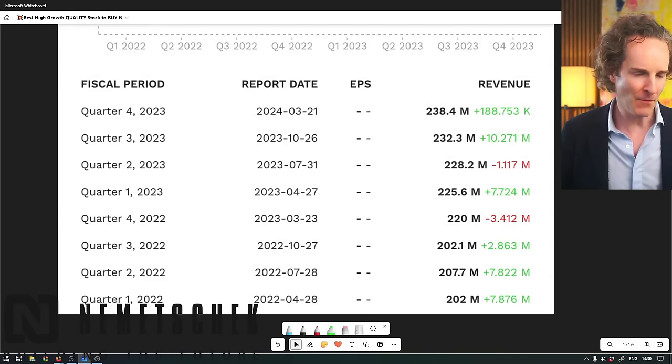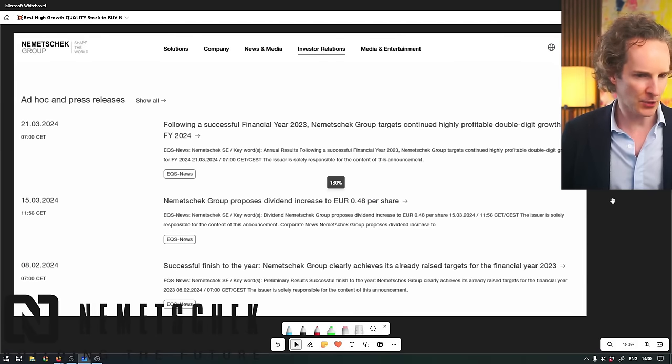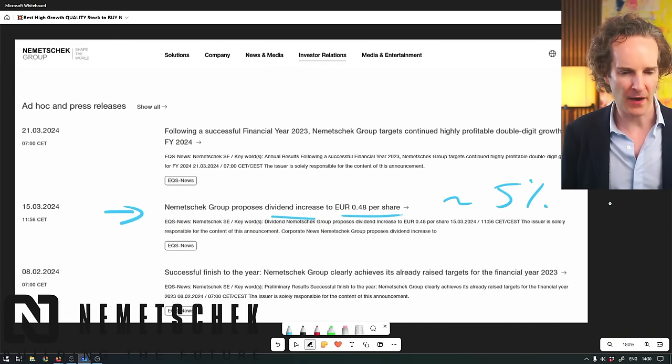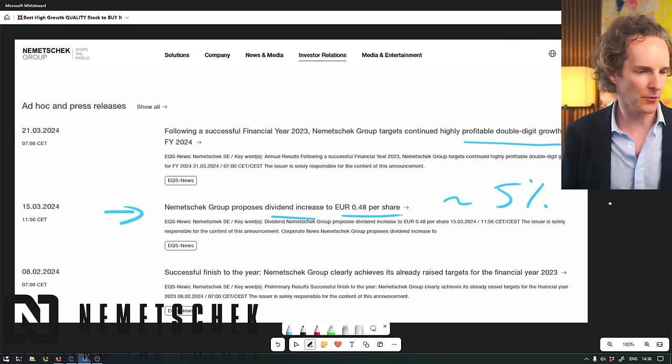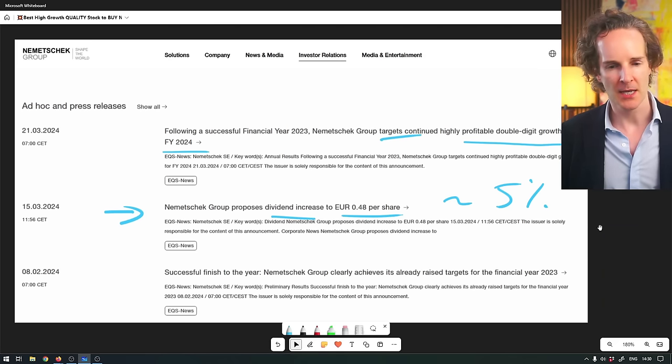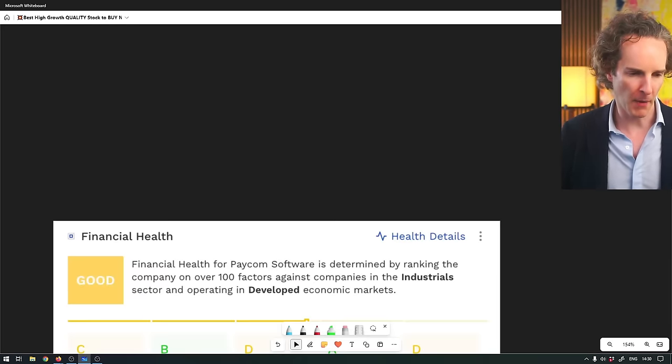I haven't got earnings per share data, but I've got revenues which they're beating quite nicely, mostly. They've just increased their dividend to 48 cents a share, which comes in as just under 5% dividend yield on top of that. Continued highly profitable double-digit growth for fiscal year 2024 is the target. It's just one of those compounders that slowly and gradually makes more and more money.